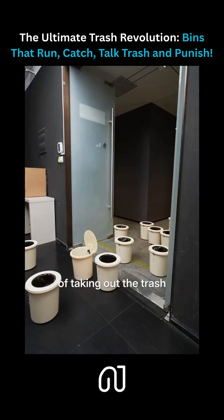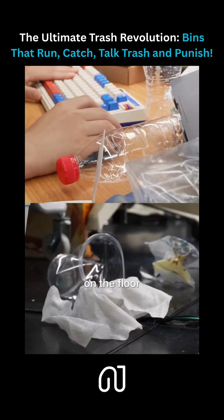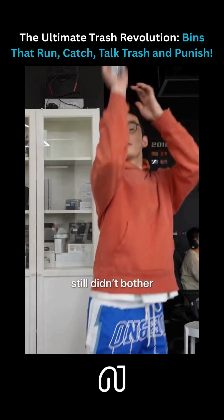To save everyone the hustle of taking out the trash, we built 20 running trash bins. Our studio is a mess — there's always garbage on the tables, on the floor. At first, I thought the problem was simply not enough trash cans, so I bought more. But for some reason, people still didn't bother.